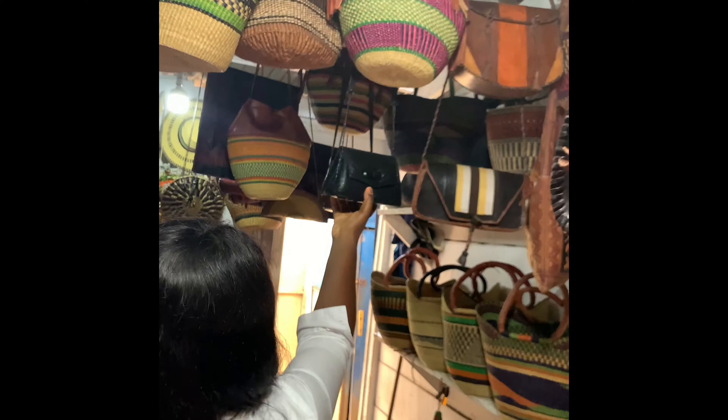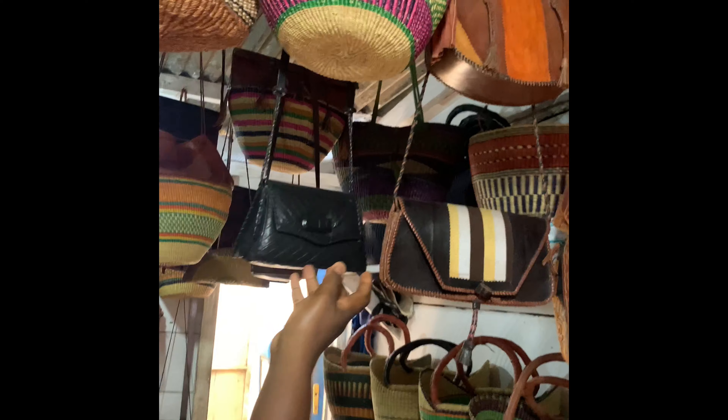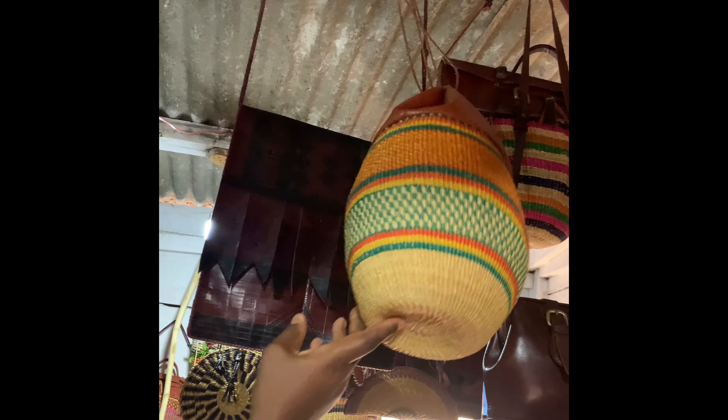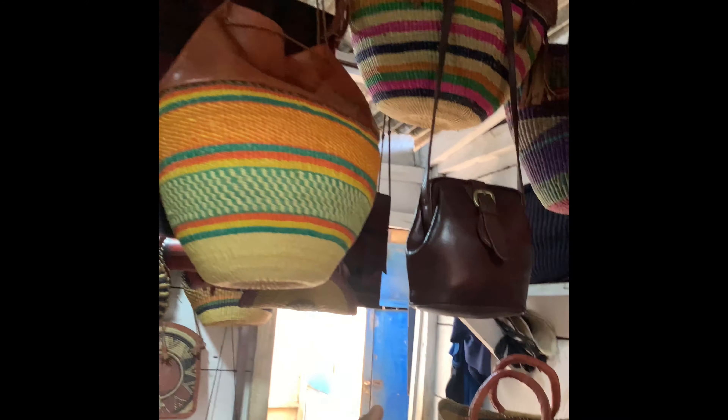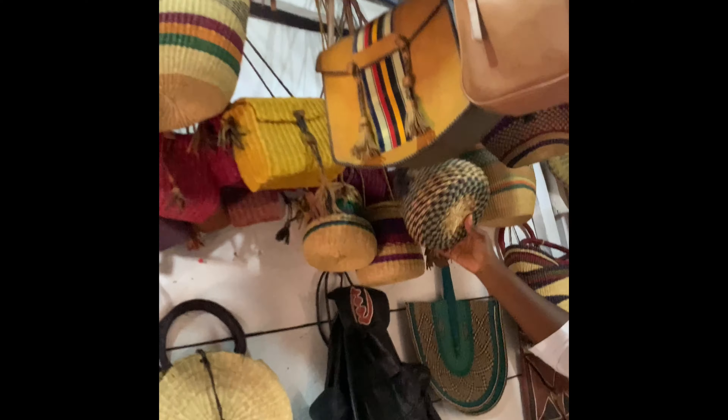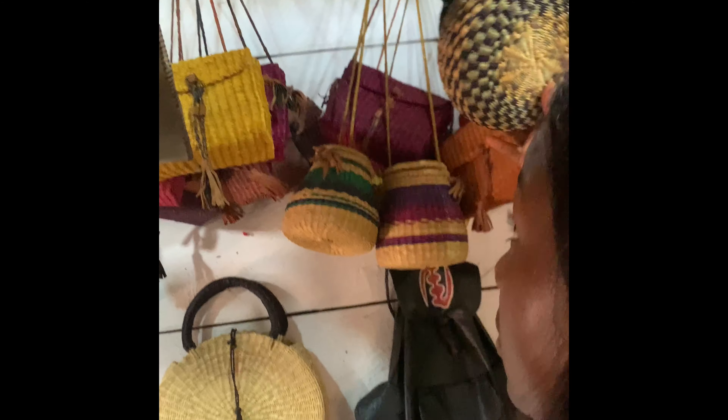This is a cute leather bag. This is nice. This is also a cute bag. We have this — varieties of everything you want. This is a pot small bag basket. These are beautiful.